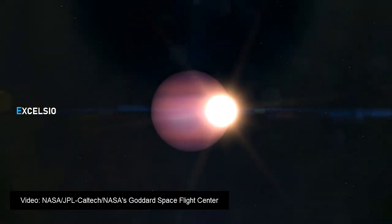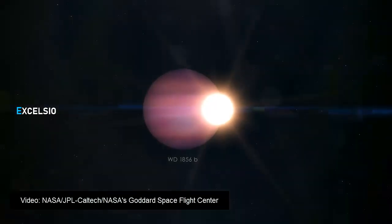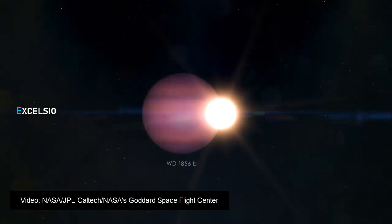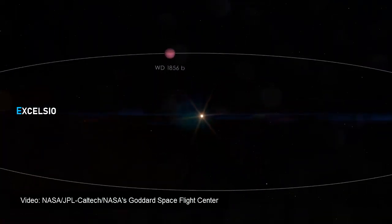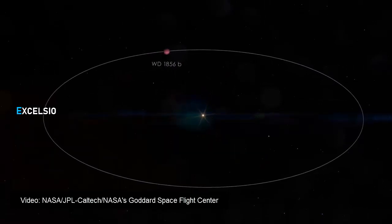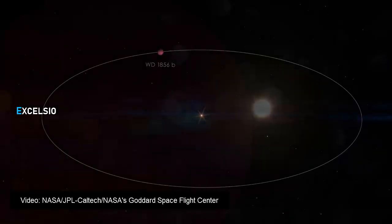When a sun-like star runs out of fuel, it swells up to hundreds to thousands of times its original size, forming a cooler red giant star. Eventually, it ejects its outer layers of gas, losing up to 80% of its mass. The remaining hot core becomes a white dwarf. Any nearby objects are typically engulfed and incinerated during this process, which in this system would have included WD1856b in its current orbit.